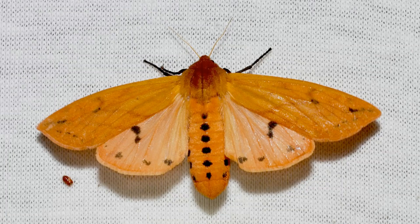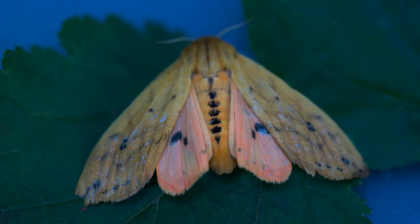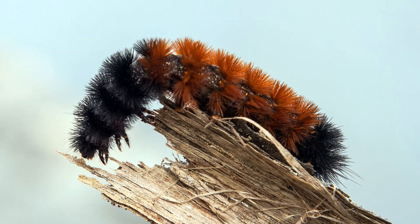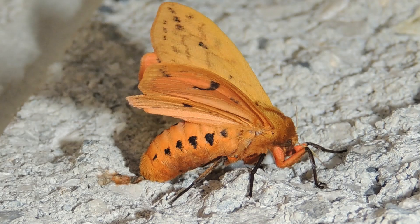Next up is Pyrrharctia isabella, better known as the Isabella tiger moth, whose larval form is also called the banded woolly bear, the woolly bear caterpillar, the hedgehog caterpillar, or the woolly worm. It is a species of moth that occurs in the United States and Southern Canada. The Isabella tiger moth can be found in many cold and temperate regions, and the banded woolly bear larvae emerges from the egg in fall and overwinters in its caterpillar form by allowing most of its mass to freeze solid. First its heart stops beating, then its gut freezes, and then its blood, followed by the rest of its body. It survives by producing a cryoprotectant in its tissues.